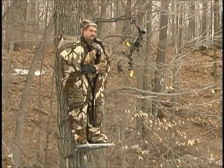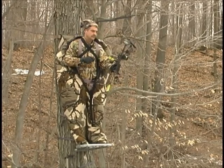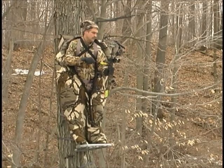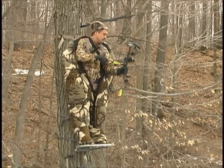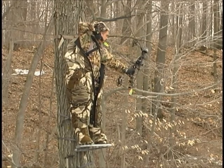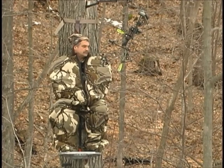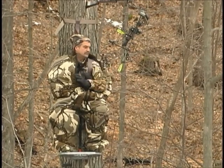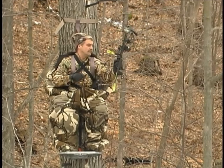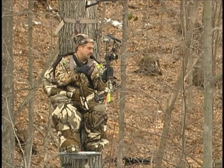Heavy clothing causes serious problems with bowstring clearance or the process of shouldering a weapon. Many whitetails are alive and well because the bowstring caught on clothing or the rifle butt didn't come up clean like at the range. Bowhunters actually have to change their shooting form because of heavy clothing, which adversely affects accuracy. Wear light clothing with the heater bodysuit and shoot in December just like you shot in September. The heater bodysuit folds away behind you as you come out to shoot, eliminating all of these problems.